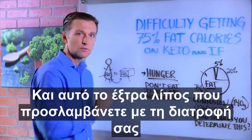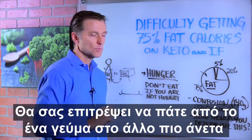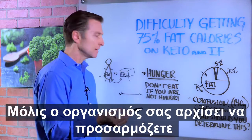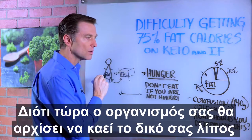That external dietary fat will allow you to go from one meal to the next more comfortably. But when you get into it and you're adapting, you're going to need less fat because your body is going to use its own fat.